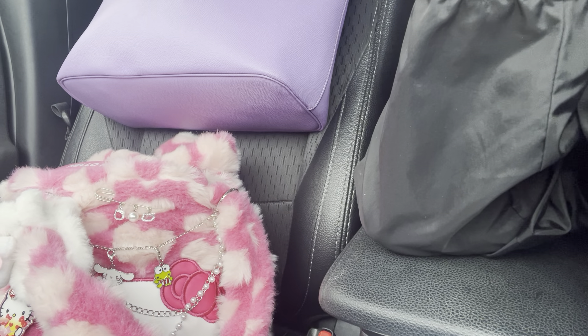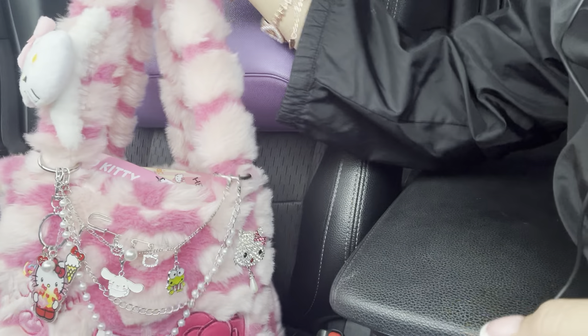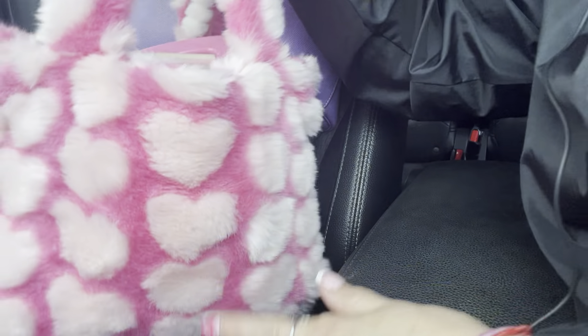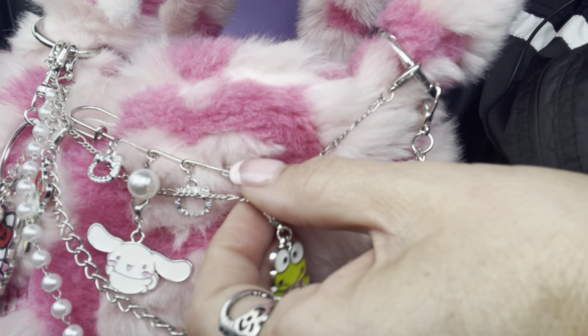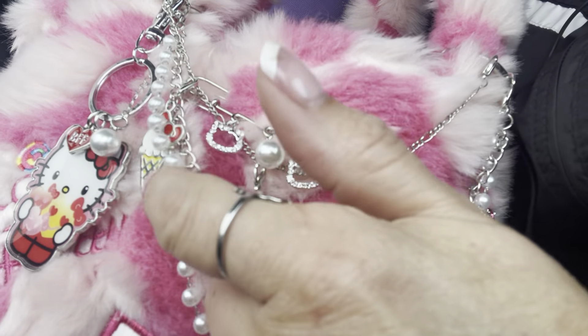Hi everyone, welcome back to another video! I'm here to do 'what's in my bag' in my Hello Kitty coat — I got it off of Temu. I showed Anna about this little bag and she went and got it too. It's really cute; my favorite thing is that it's fluffy and it has all the hearts. I added a kitty little clip, some pearls, and cute charms including three little Hello Kitty figures, a cinnamon roll, Keroppi, and a little ice cream.